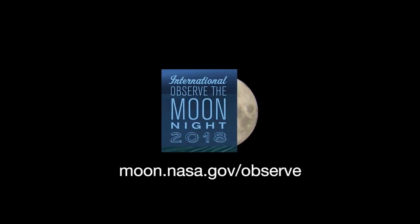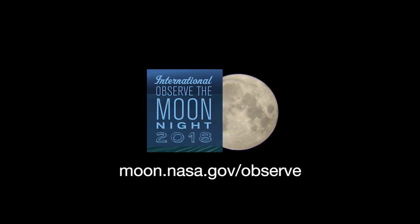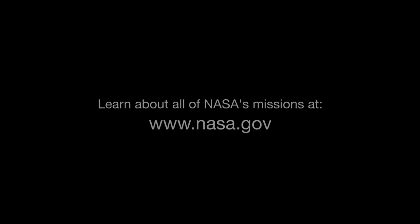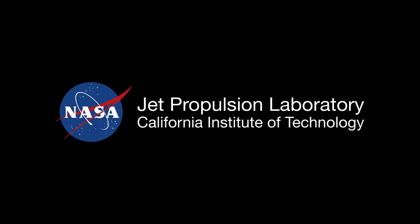You can find out more about International Observe the Moon Night at moon.nasa.gov/observe. And you can catch up on all of NASA's current and future missions at www.nasa.gov. That's all for this month. I'm Jane Houston-Jones.